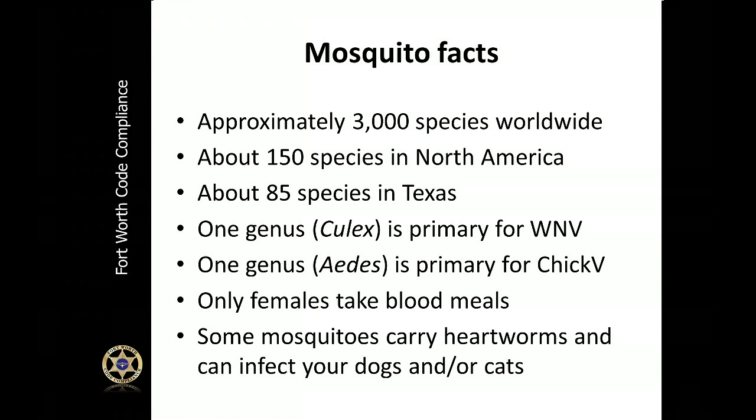These are some interesting facts about mosquitoes. There are roughly 3,000 mosquito species worldwide; 85 of those are here in Texas. The two that we're primarily concerned about are the Culex mosquitoes, which carry West Nile virus, and the Aedes mosquitoes, which carry Chikungunya, which we're going to talk about a little bit later.